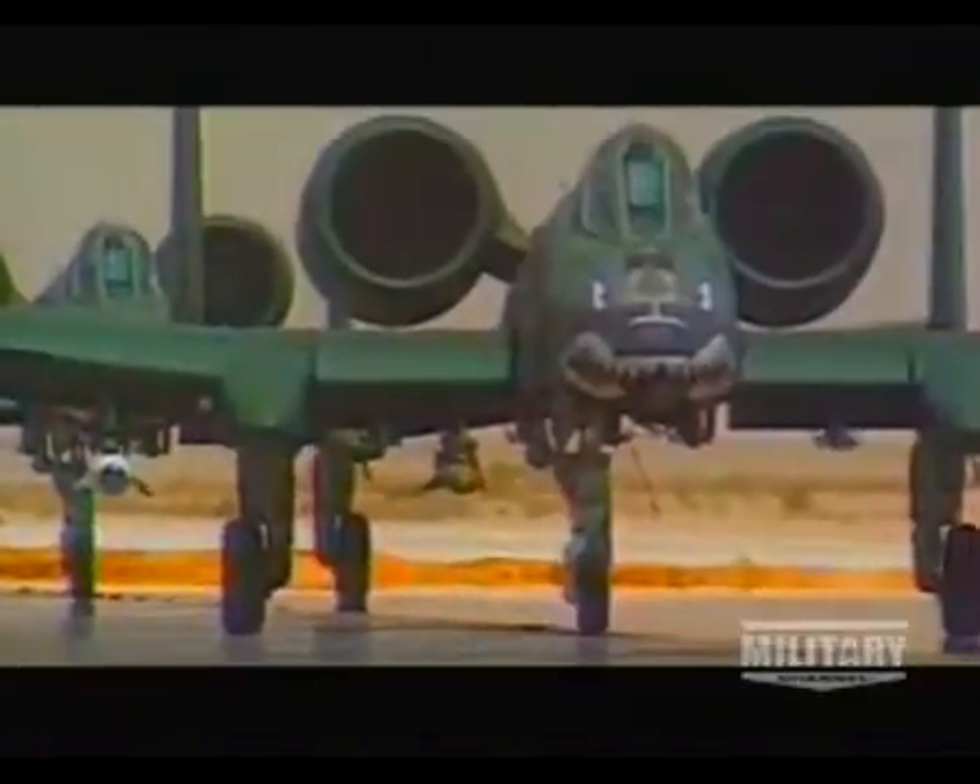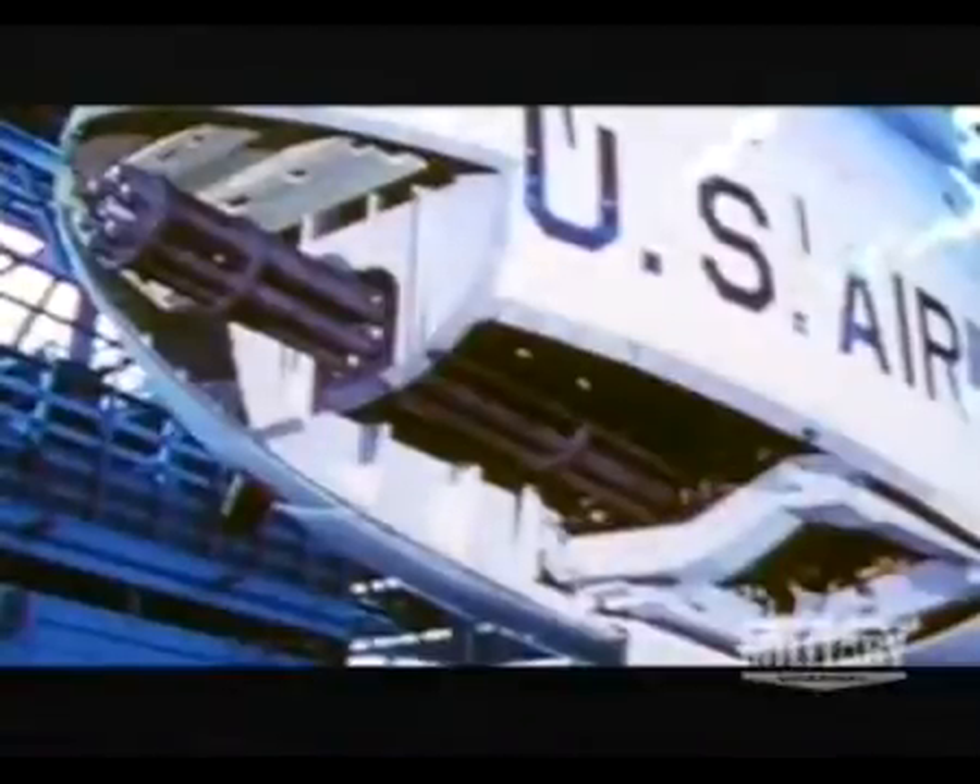Strong, ugly, brutal — a beast. Though no beauty, this plane's loved by those who serve alongside it for one good reason. The A-10 is literally built around the Avenger cannon. It's little more than a flying Gatling gun.